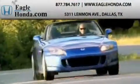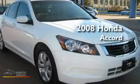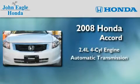Another fine vehicle offered by EagleHonda.com. This is a certified pre-owned 2008 Honda Accord. It has a 2.4-liter four-cylinder engine and an automatic transmission.